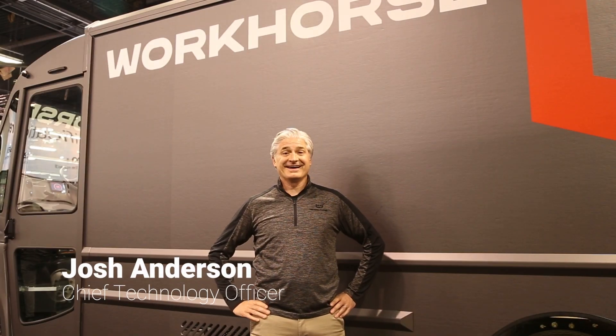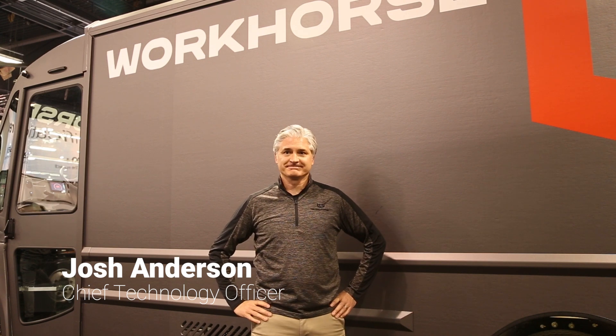So what's your name? Hi, I'm Josh Anderson. I'm the Chief Technology Officer for Workforce. And Josh, what are you showing this year at ACT?